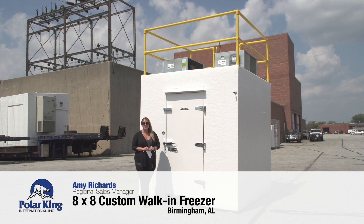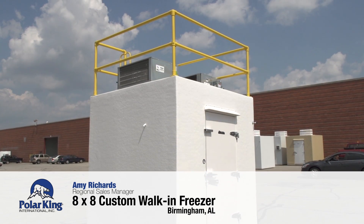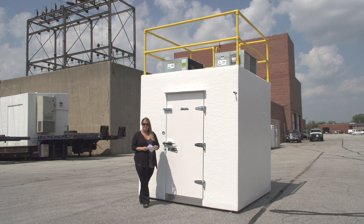Hi, I'm Amy Richards with Polar King International, and today I want to go over a custom-built 8x8, zero-degree walk-in freezer, specially built for Glass Forms down in Birmingham, Alabama.